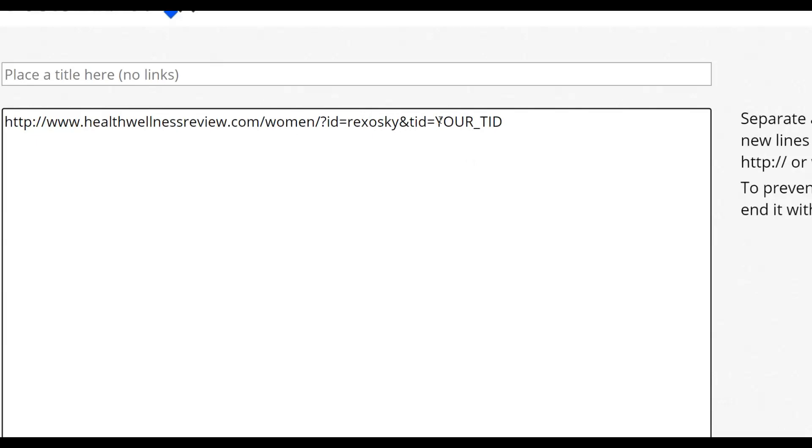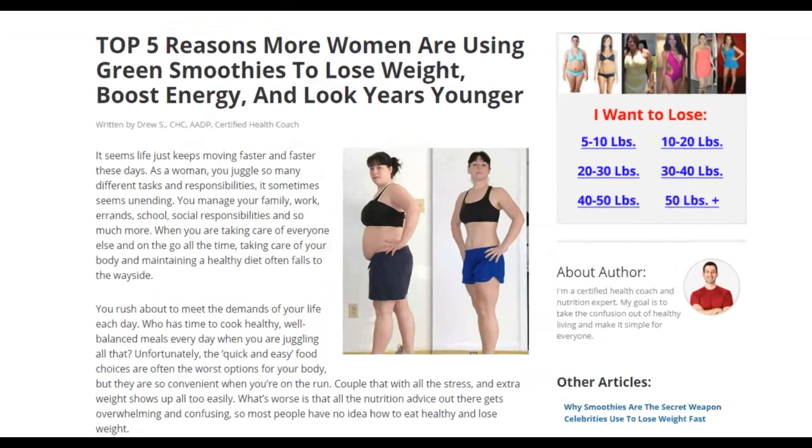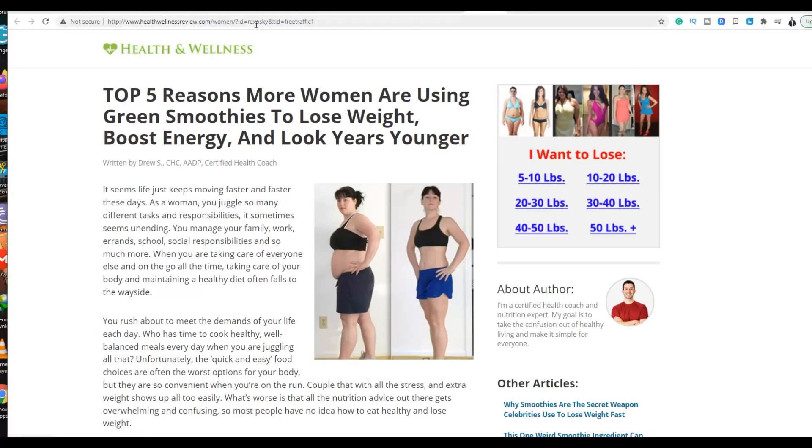That tracking ID will be attached to your affiliate link, so if anyone buys through it you get the commission. Copy that link and paste it into the article. When someone clicks any of the links in the article — including images — they'll be taken straight to the Smoothie Diet sales page with your affiliate link. What I'm going to do now is convert the entire article to a PDF to promote with this free traffic method.